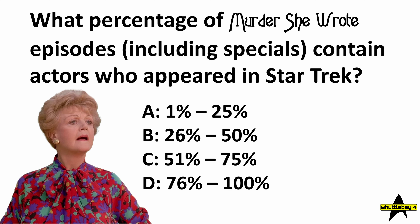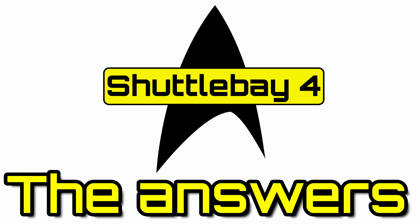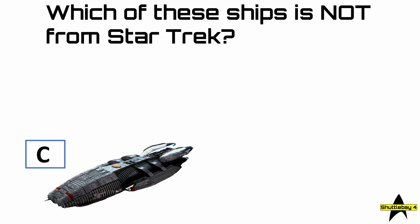That concludes the questions, and now the answers. Okay then, it's time to see how well you did. So the first round, 'That's Not Star Trek' — question number 1: which of these ships is not from Star Trek? The answer was, of course, C. In fact, if you look really closely at that image, you can see the word 'Galactica' on it.